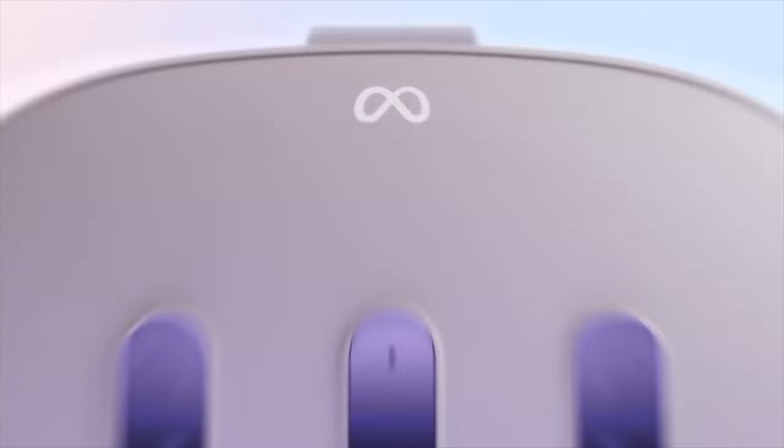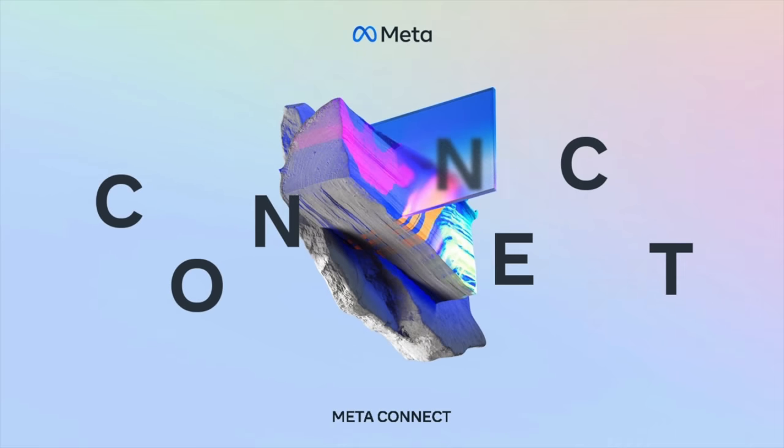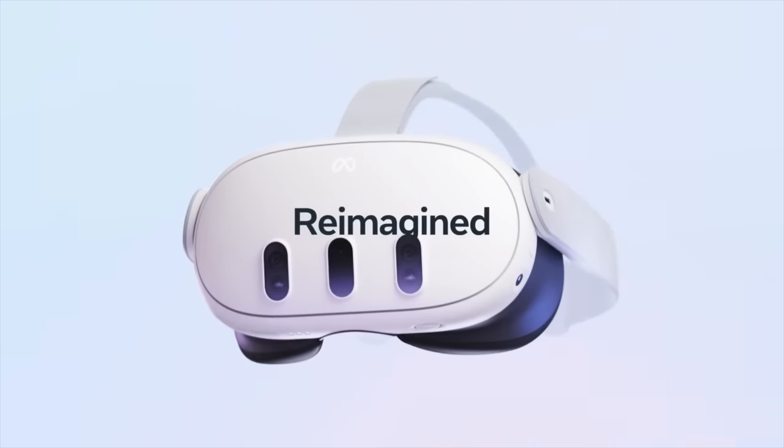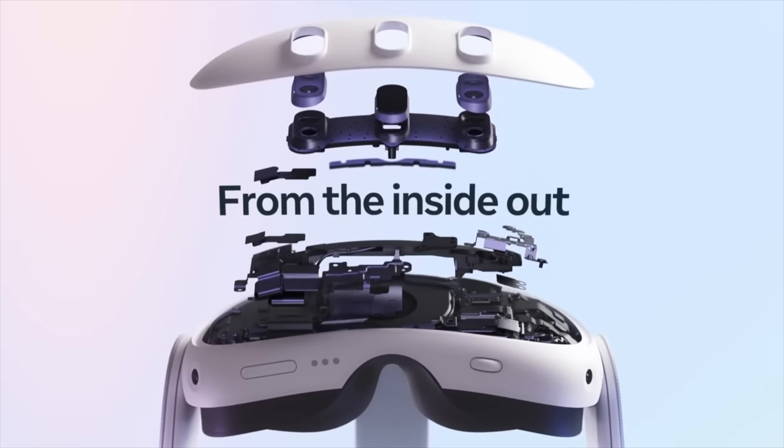The Meta Quest 3 has been officially announced, and let's dive into the details of what's to come. More news will be revealed on September 27th during this year's Kinect event, which will likely be the pre-order time. In this video, we're going to break down everything we know, as well as explore the interesting features showcased in the latest trailer.